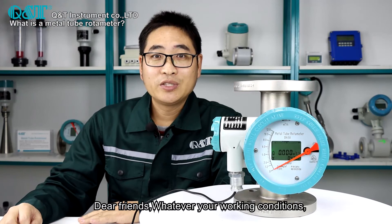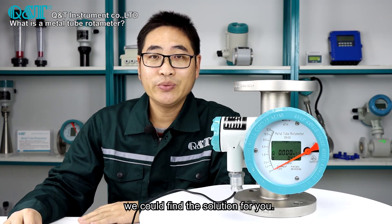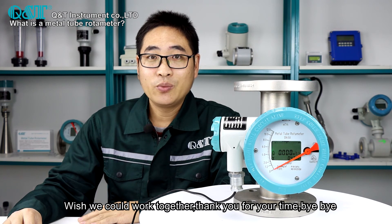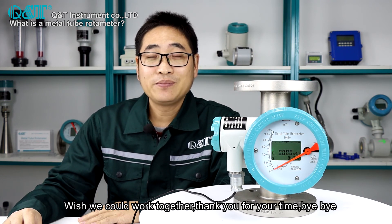Dear friends, whatever your working conditions, we can find the solution for you. We wish we can work together in the future. Thank you for your time. Bye-bye.